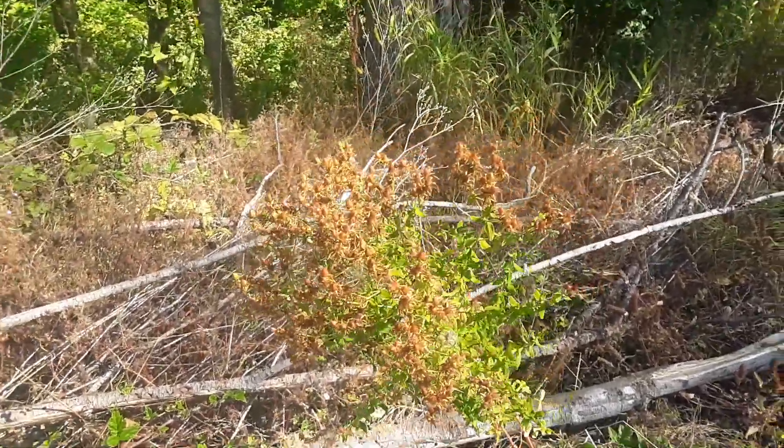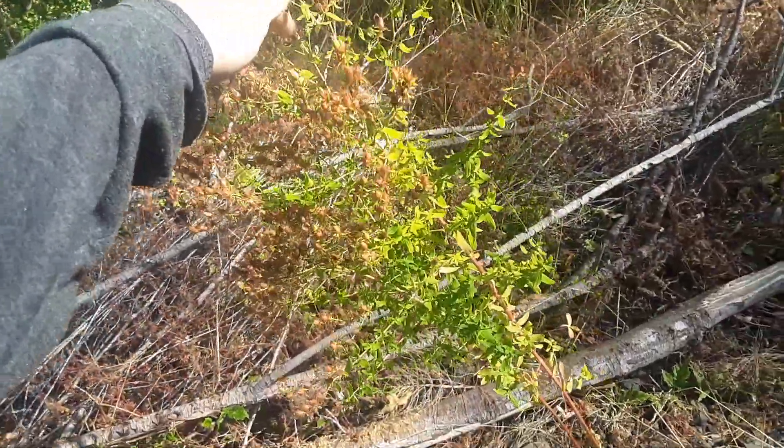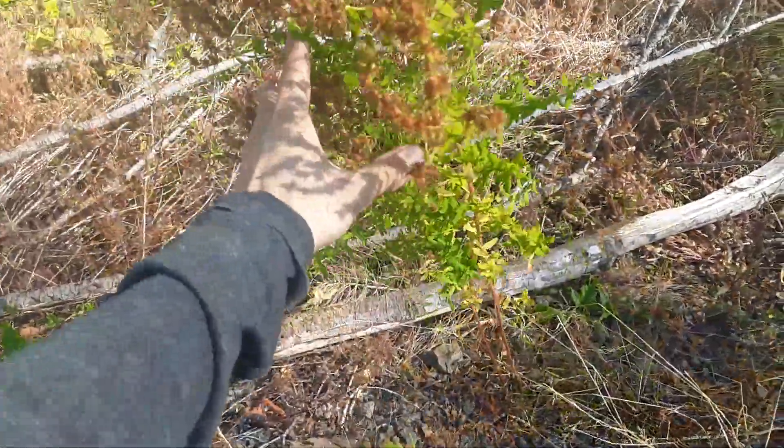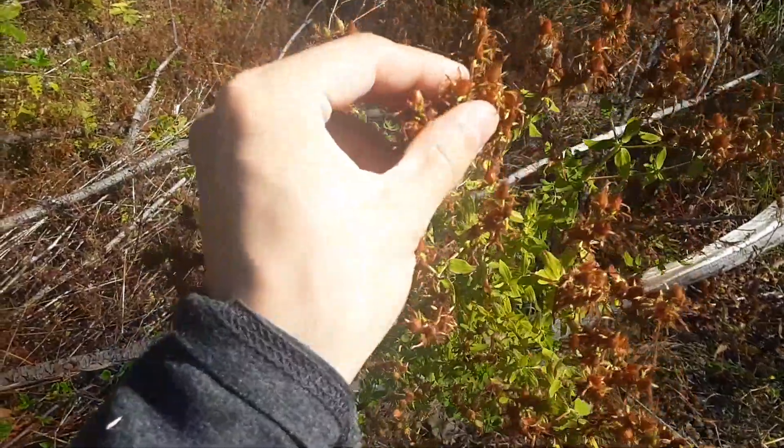Got another wild forageable plant here — this is St. John's Wort. It's traditionally been used as a mood elevator medicine in Europe for a long time and it's going to seed now.